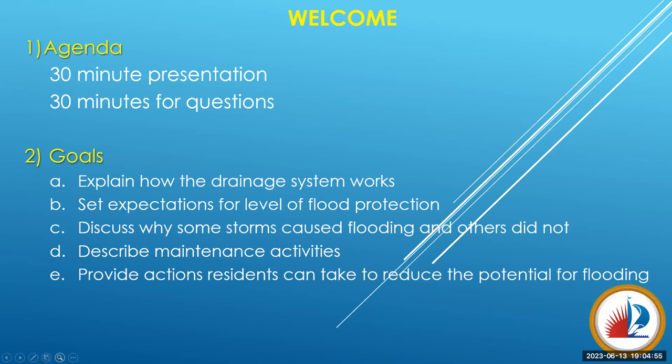Our agenda today is to provide a presentation serving a number of goals, then leave as much time as possible for questions to help you understand how your drainage system works. Our number one goal is to explain how the drainage system works so you can be better informed when you see changes in your neighborhood in terms of ponding water. We'll also set your expectations for the level of flood protection designed into every system in the City of Fort Lauderdale, discuss why some past storms caused flooding and others did not, describe maintenance activities related to the Melrose Park drainage ditch, and talk about actions residents can take to reduce potential flooding.